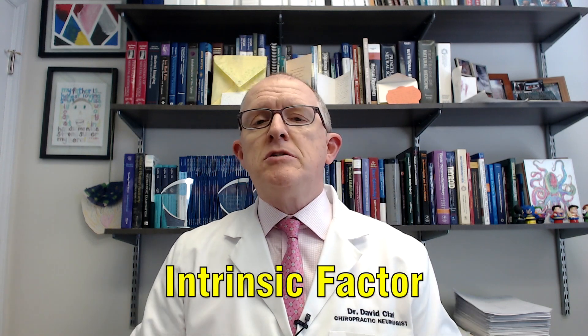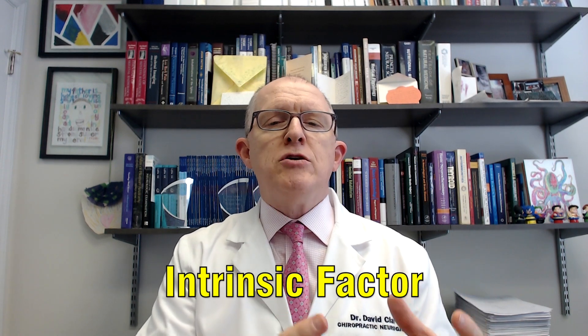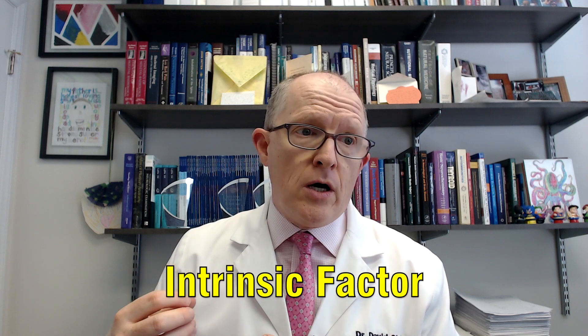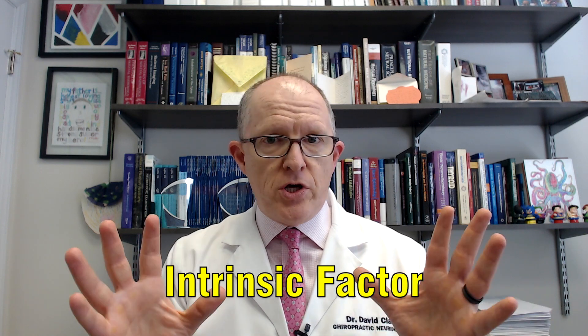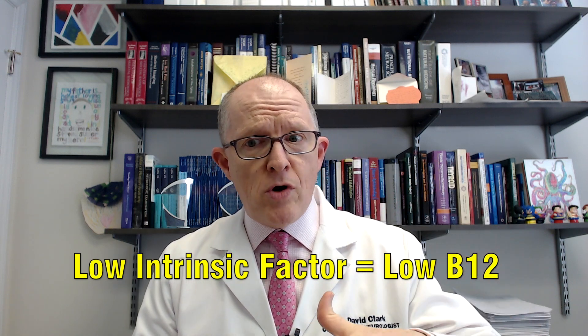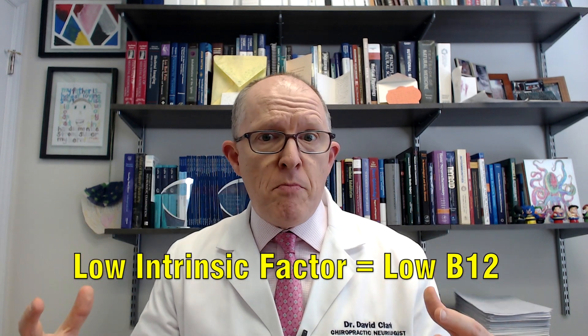So let's start with what the heck is intrinsic factor. That is a substance made by the lining of the stomach, and in a nutshell you use that to be able to absorb vitamin B12 into your bloodstream through your intestines. So if you don't have enough intrinsic factor, eventually you're going to have a hard time absorbing B12, and your B12 levels can drop so low that you start to develop either overt symptoms in your body or changes on your blood work, assuming someone does the right test.